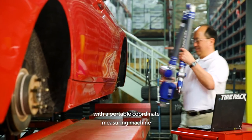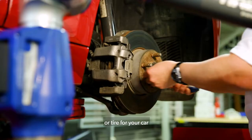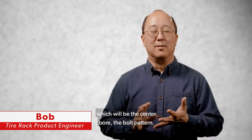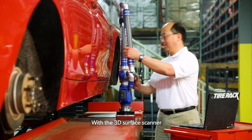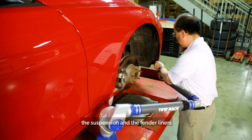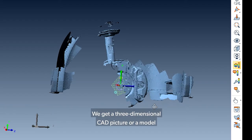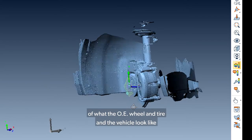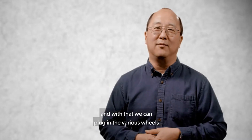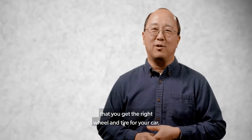We scan the cars with a portable coordinate measuring machine called a ferro arm. To ensure that you get the right wheel or tire for your car, we take manual measurements first on the vehicle — the center bore, the bolt pattern. With the 3D surface scanner, we'll do a laser scan of the brake rotor, the brake caliper, the suspension, and the fender liners — everything that encompasses the area that the wheel sits in. We get a three-dimensional CAD picture, or a model, of what the OE wheel and tire and the vehicle look like, and with that we can plug in the various wheels and tire sizes through the database to make sure you get the right wheel and tire for your car.